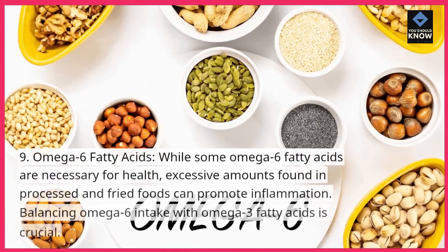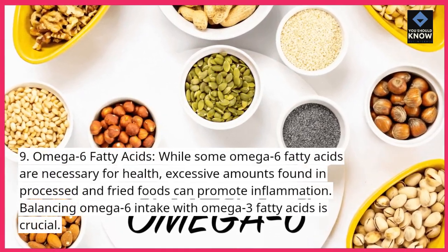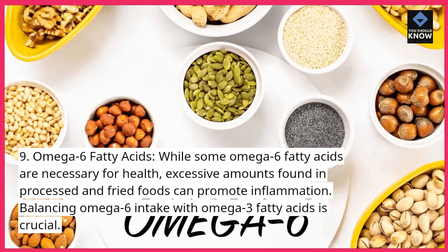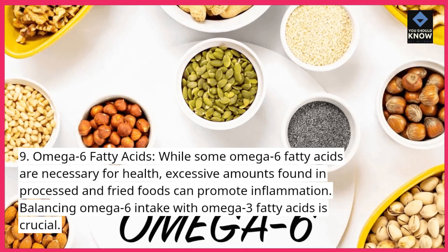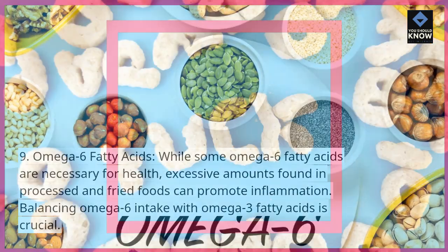9. Omega-6 fatty acids. While some omega-6 fatty acids are necessary for health, excessive amounts found in processed and fried foods can promote inflammation. Balancing omega-6 intake with omega-3 fatty acids is crucial.